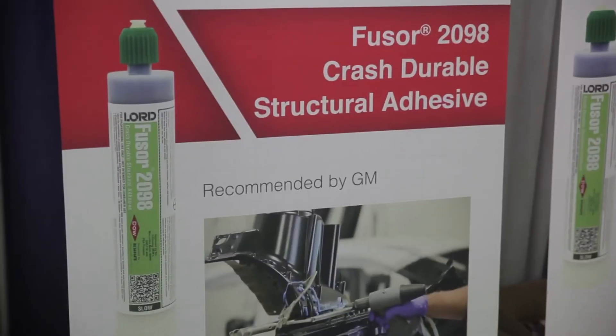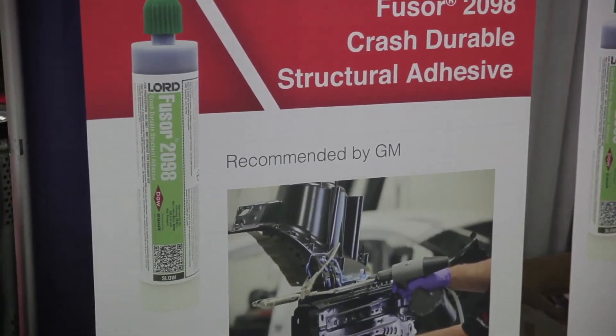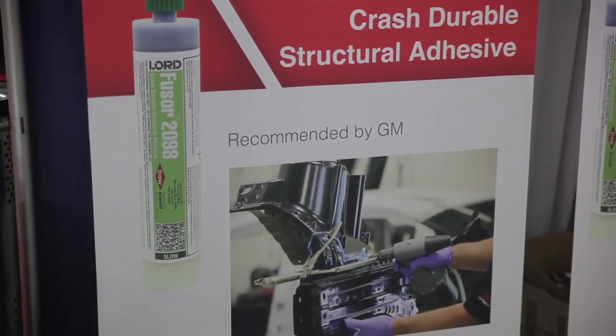When you're doing a crash repair, you need to replace those materials with something suitable, otherwise you may change the overall vehicle. We always talk about that — does it affect the crash? Does it affect the durability of the product? Does it affect the noise, vibration, harshness? The 2098 material allows you to do a repair that's as good as the OE built originally.